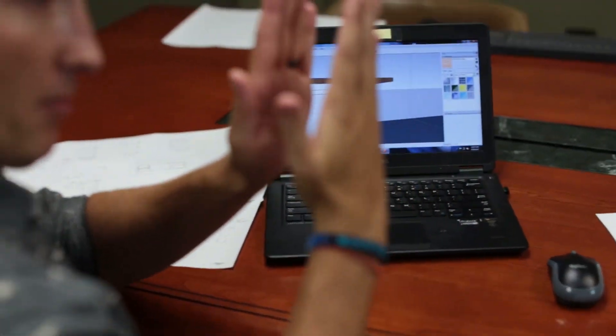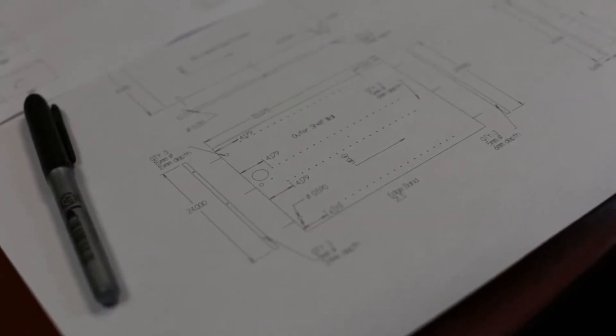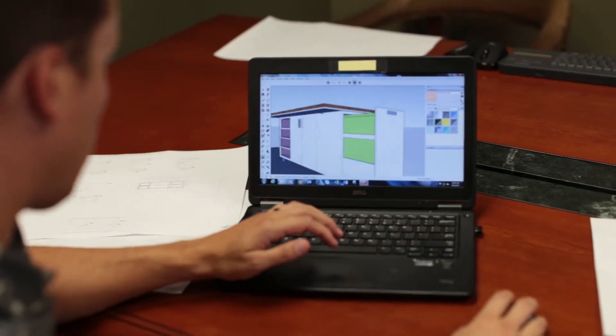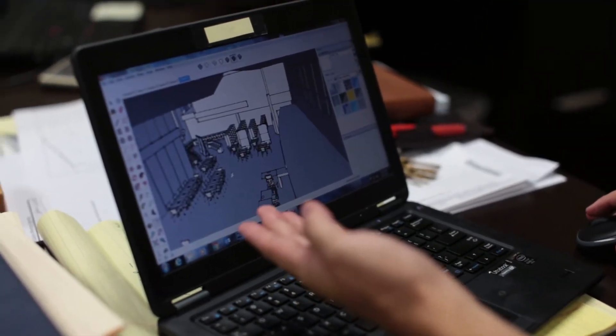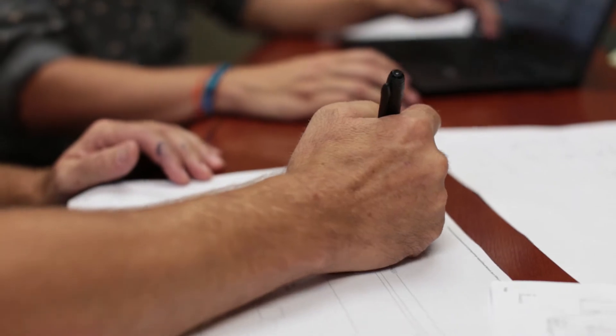One of the key things that we do is make sure that the client really understands what they're getting from the beginning. That's through drawings, through virtual reality, through renderings, and as many models or physical things that we can do — really showing them all the parts and pieces rather than just giving them a table.